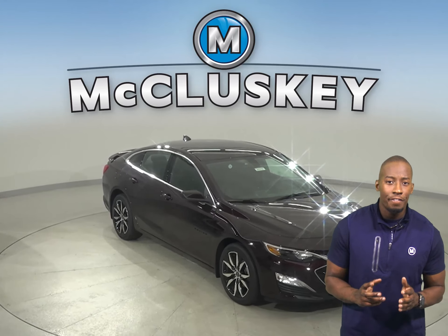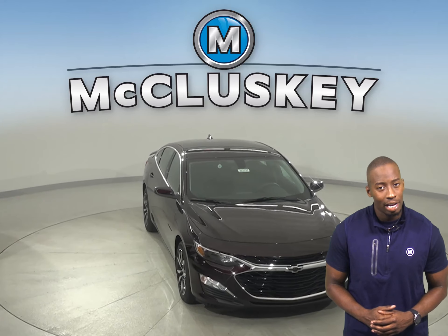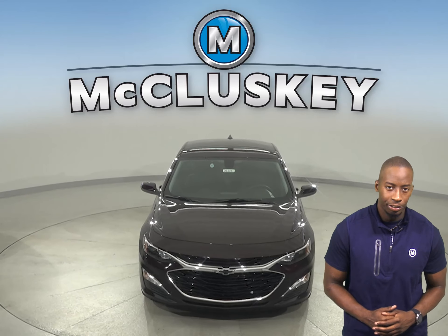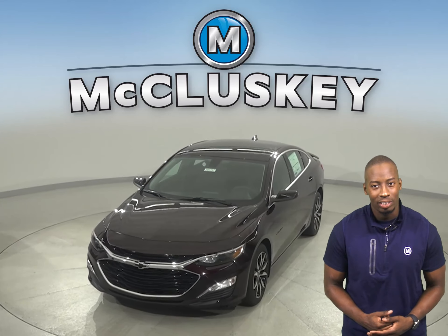This is going to be a very reliable vehicle for those highway rides. Come on down and take this 2020 Chevrolet Malibu on a free 48-hour test drive. Once you buy it, we can cover it with our free lifetime mechanical warranty.